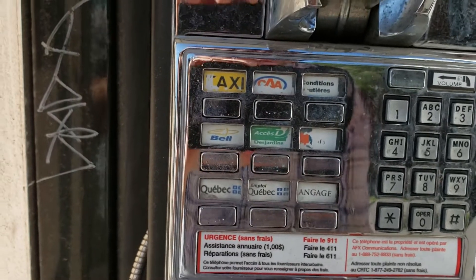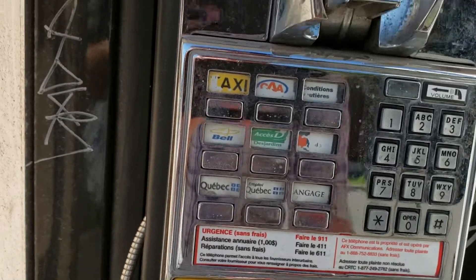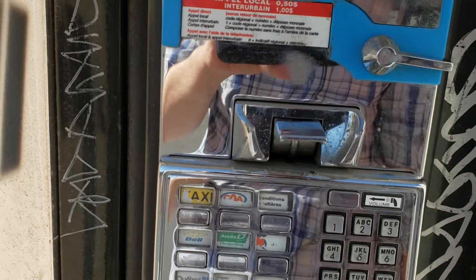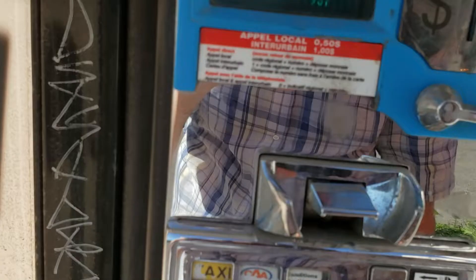This is your typical 80s, 90s payphone. I mean, this is authentic. You've got your taxi speed dial as well. And your volume indicator. And look at this old mechanism as well.